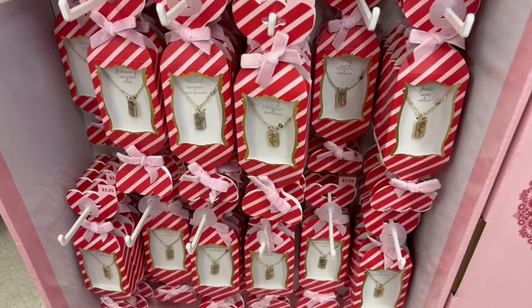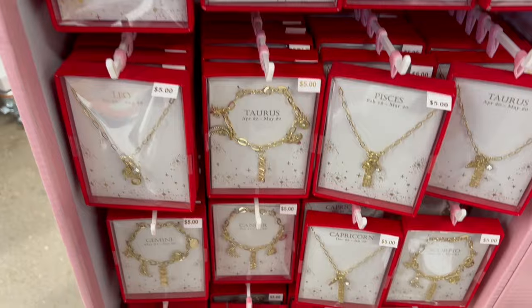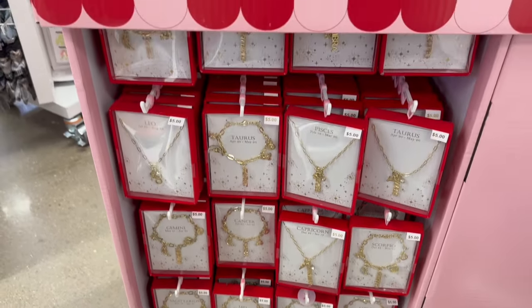Alright you guys, we've reached the end of today's video and this first look, but don't worry — I will be back to show you more of what they have in Five Below. Make sure you like, comment, subscribe, and I'll see you next time.